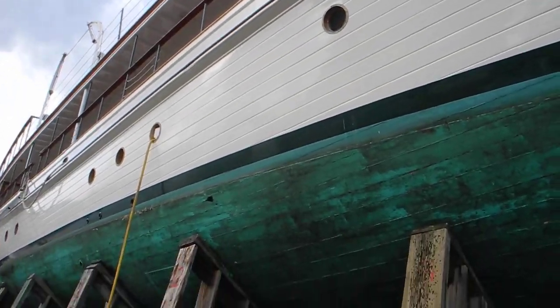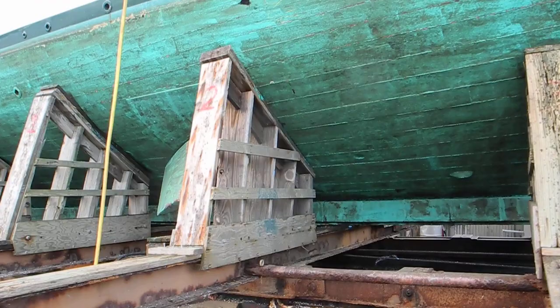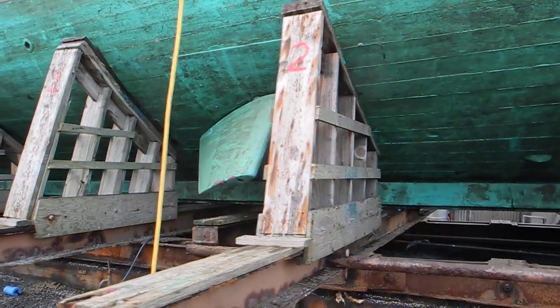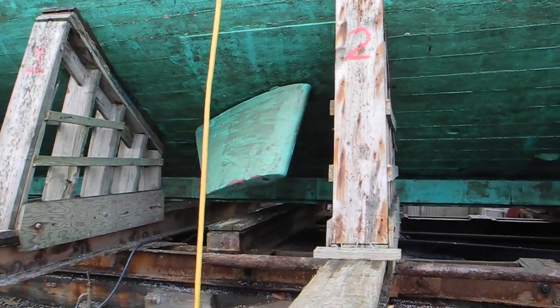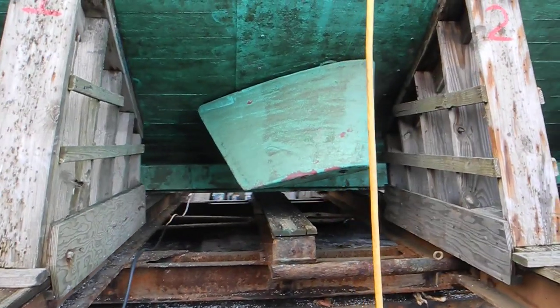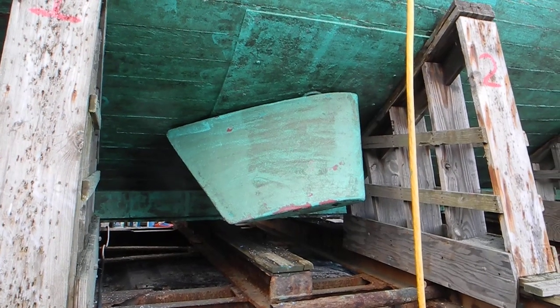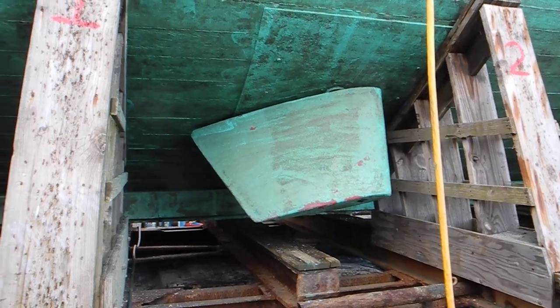This boat lives here in Great Bridge at Atlantic Yacht Basin, and it stays in a covered shed — that's one of the ways it stays so clean. You can see the boat does have active fin stabilizers, hydraulically controlled to reduce the amount of roll that the boat has in a seaway.